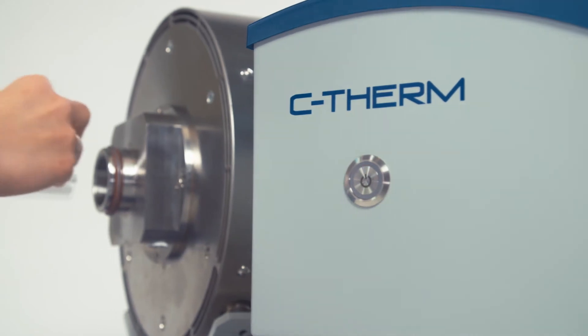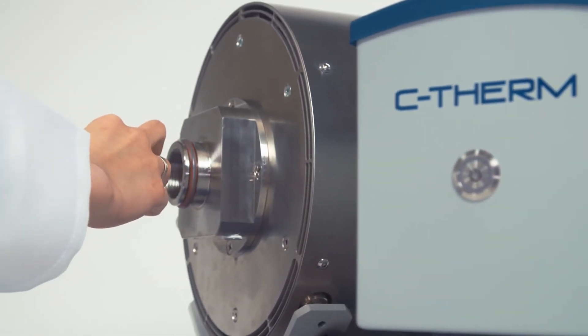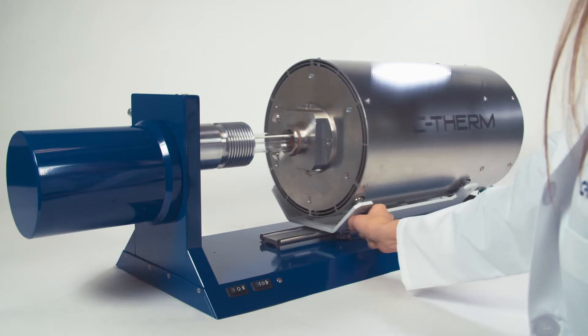The furnaces are so well insulated that the external surface is cool to the touch even while operating at the most extreme temperatures. This makes the lab safer and provides substantial energy savings.